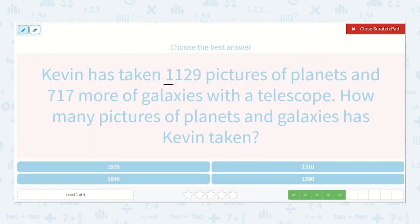Kevin has taken 1,129 pictures of planets and 717 more of galaxies with a telescope. How many pictures of planets and galaxies has Kevin taken? So 1,129 — count back 3 and put our comma — 1, 2, 3 — plus 717, putting our 7 in the hundreds place. 9 plus 7 is 16. 1 plus 2 plus 1 is 4. 1 plus 7 is 8. 1 plus 0 is 1. So 1,846. There's our answer.